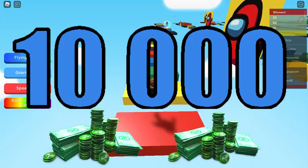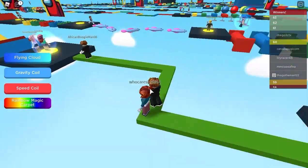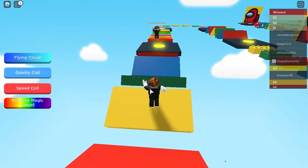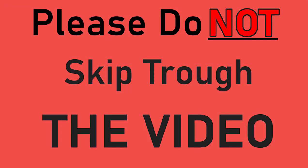I will be doing another 10,000 Robux giveaway. This time it will be a little different as I will be picking the coolest Roblox username as the winner. All you have to do is like this video, subscribe, turn on bell notifications, watch the entire video, and comment your username down below.